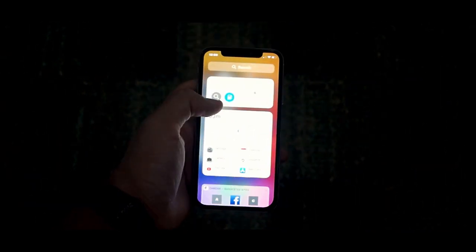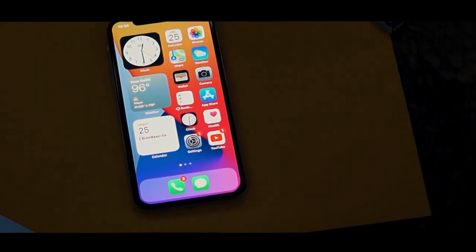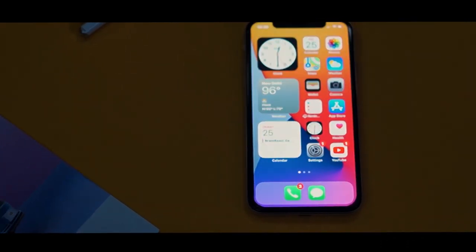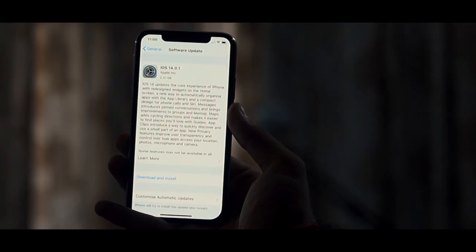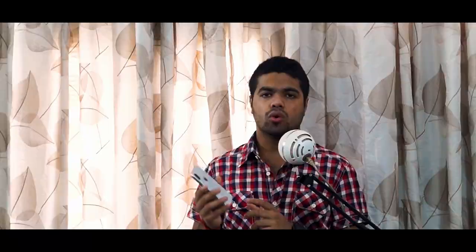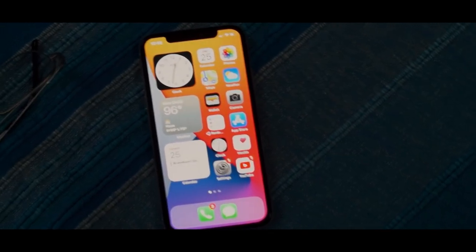Overall, iOS 14 is compact, simple, and easy to use, coming with a bunch of user-friendly features that enhance accessibility and user experience. There were many other features on the beta or developer version that didn't make it to the final release. The iOS 14 update has been publicly rolled out for iPhone 8, iPhone X, and the rest of the iPhone 11 series.